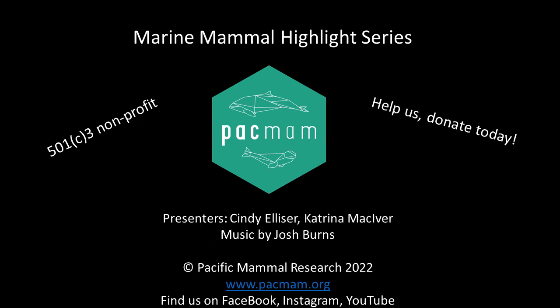And without further ado, welcome to the Pac-Man Podcast. I am Cindy. And I'm Kat. And this week is a Marine Mammal Highlight.